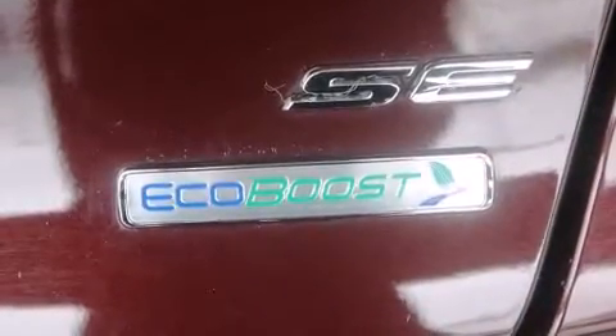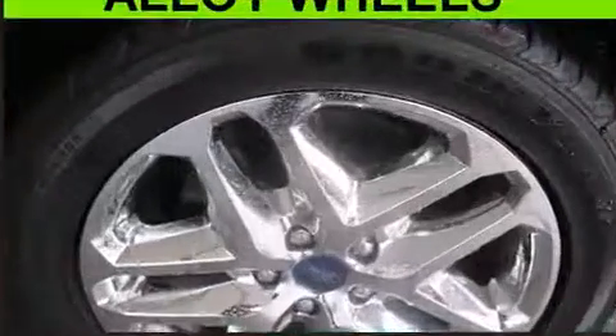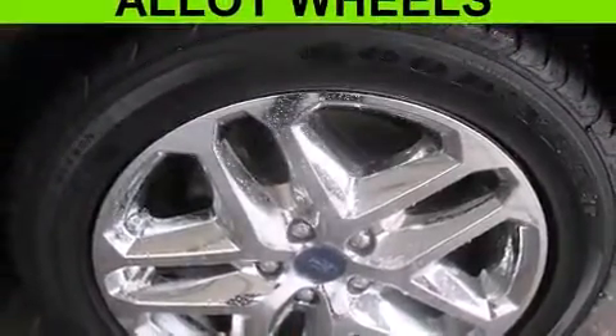All of the premium features expected of a Ford are offered, including delay off headlights, remote keyless entry, and more. Premium sound drives six speakers, providing you and your passengers a sensational audio experience.